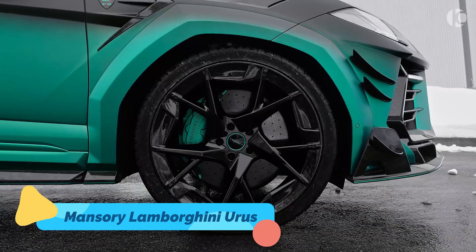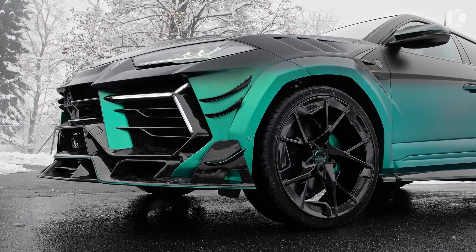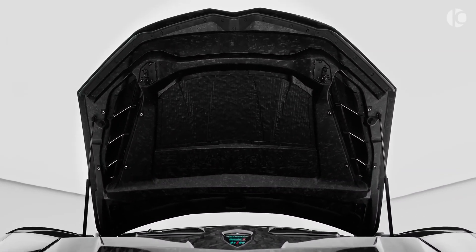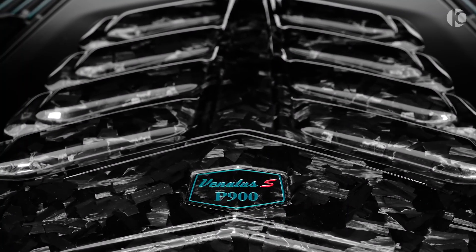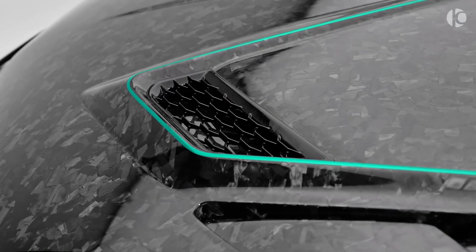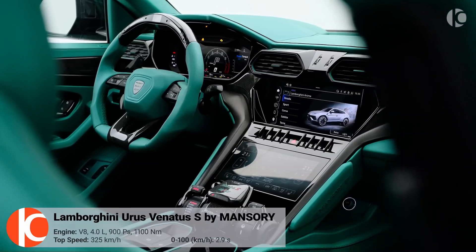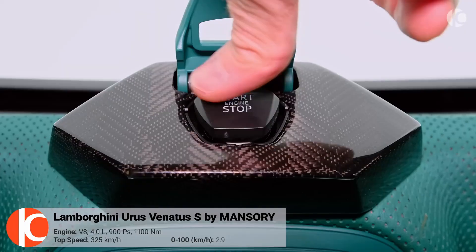The Lamborghini Urus is already one of the most powerful SUVs, but Mansory takes it to an entirely new level. This ultra-exclusive, heavily modified version features a full carbon fiber body kit, aggressive aerodynamics, and a tuned twin-turbo V8 engine pushing over 800 horsepower. The interior is redesigned with the highest quality materials, including handcrafted leather and advanced digital controls.